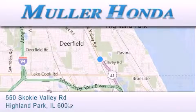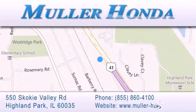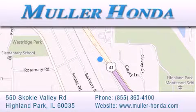For additional information, please visit our website, give us a call, or stop by our dealership, located at 550 Skokie Valley Road in Highland Park, Illinois.